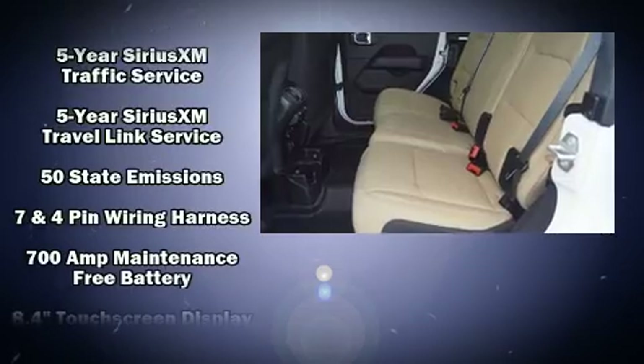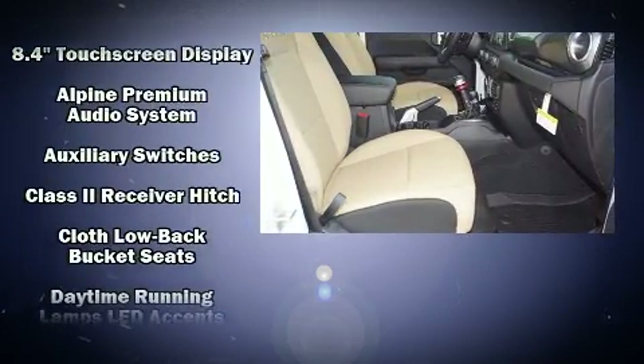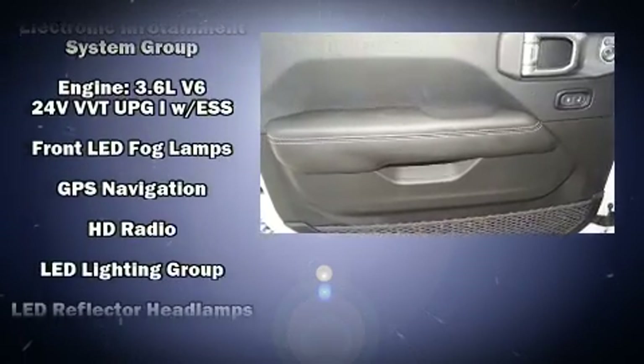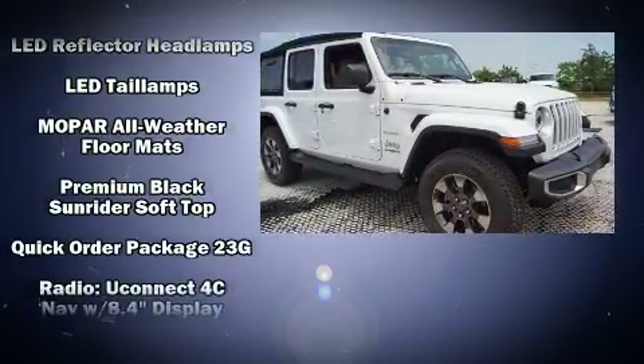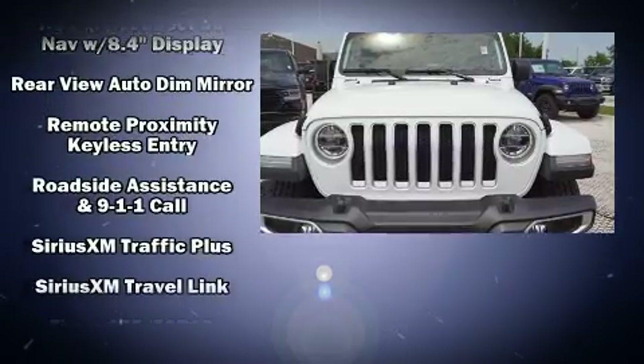Jeep also prioritized safety and security with features such as dual front impact airbags, integrated rollover protection, traction control, brake assist, ignition disabling, an emergency communication system, and four-wheel disc brakes with ABS.